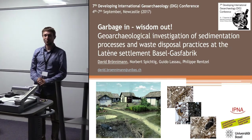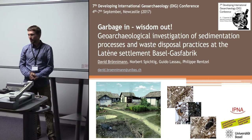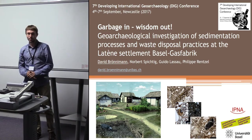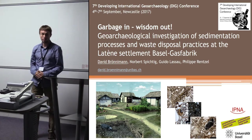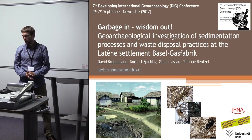Good morning and many thanks to the organizers. I'm really happy to be here to present my PhD work, which is about the geoarchaeological investigations of the late Iron Age settlement of Basel Gasfabrik.